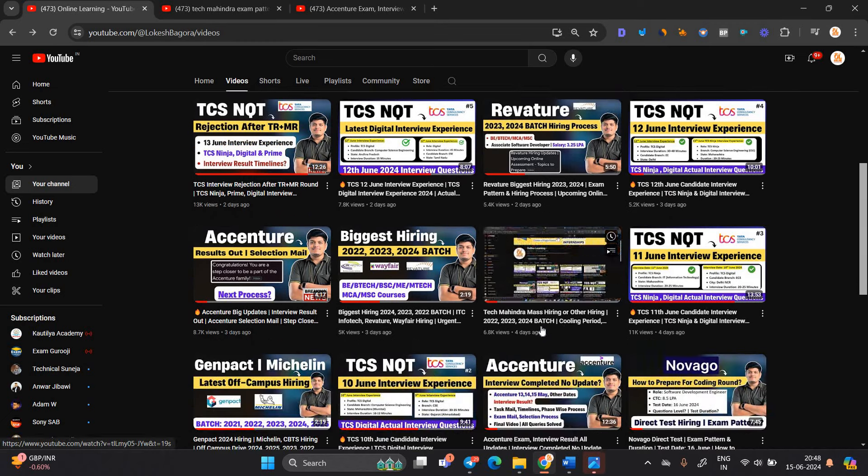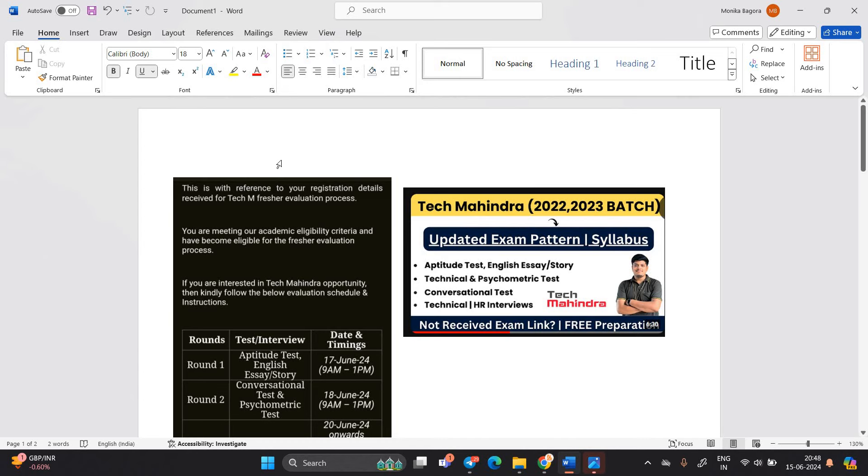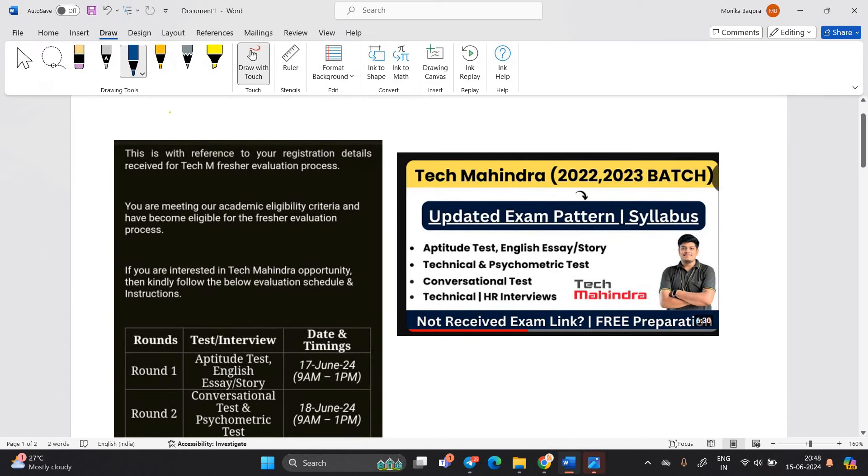I already shared the Tech Mahindra hiring link 4 days ago and I already said this is not a mass hiring — this is only related to the testing role. Candidates are getting the exam mail update from the Tech Mahindra team, so we are discussing all the updates in today's video.